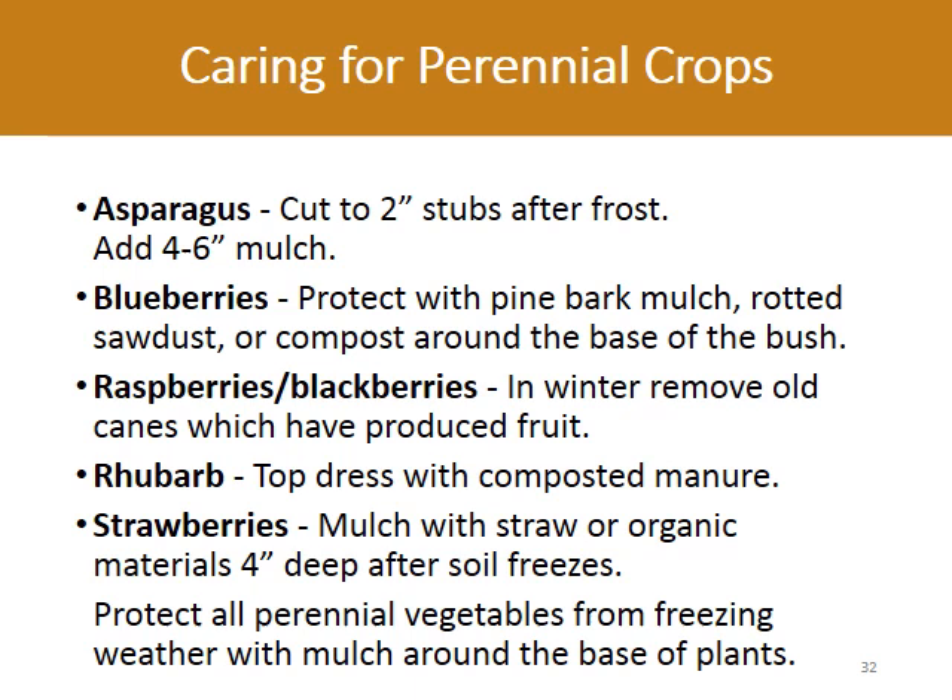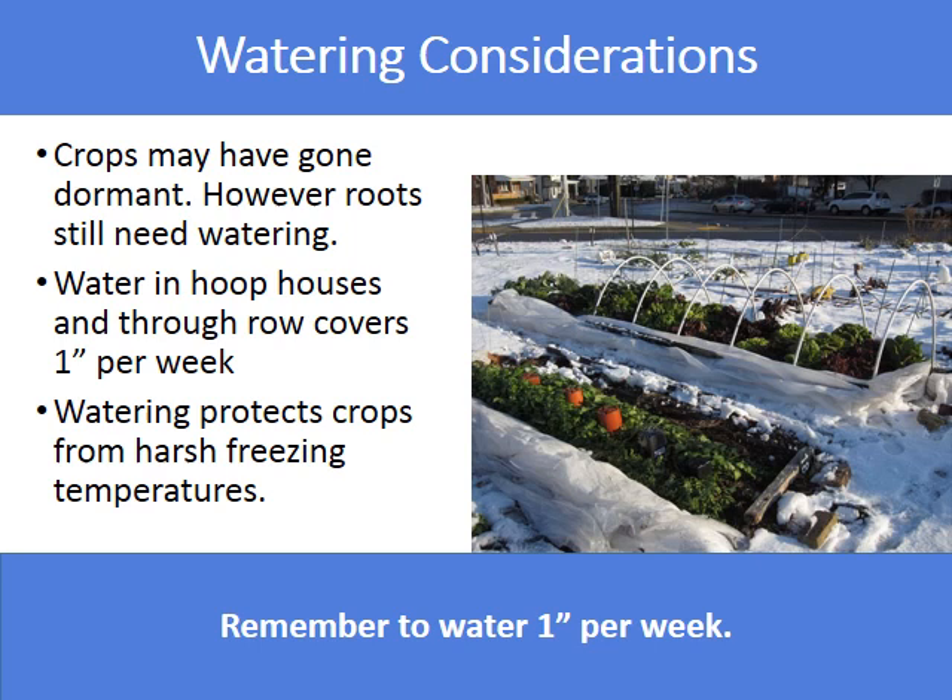Fall is a good time to do a little maintenance on any perennial fruits or vegetables. After frost, cut back old canes of raspberries and cut back asparagus two inches from the ground. Also after frost, apply mulch around the base of blueberries, rhubarb, and strawberries. Crops may have gone dormant; however, roots still need watering. Water in a hoop house and through row covers one inch a week to protect crops from harsh freezing temperatures.